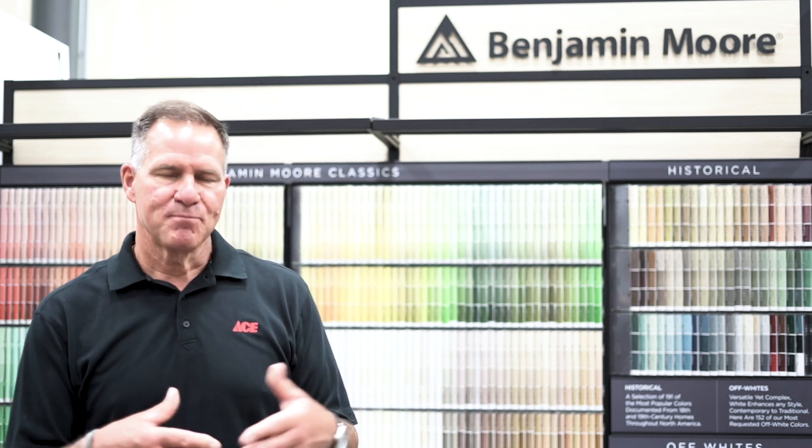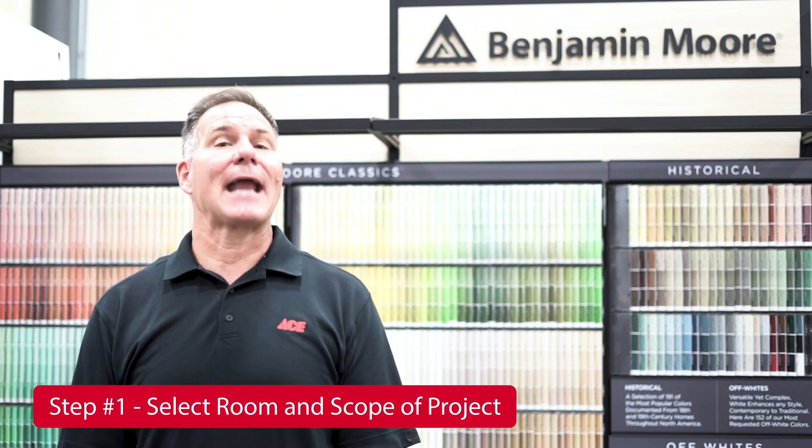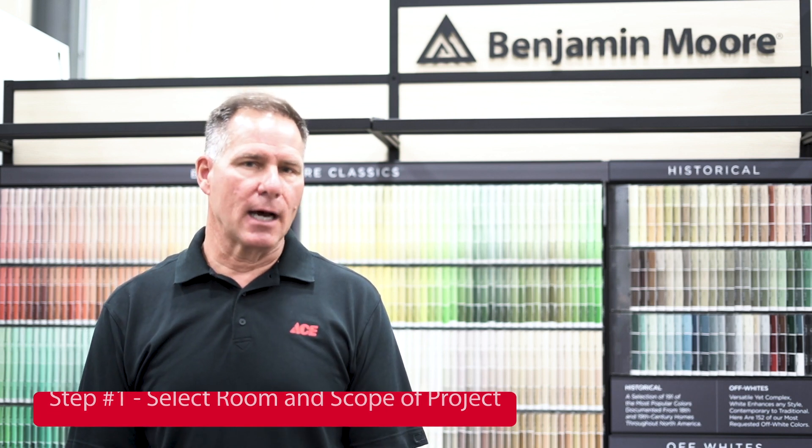Now regardless of the color you're trying to choose, you want to take a look at the phases of the project that you're doing — meaning how big is that project? Are you going to paint an entire room? Are you thinking about an accent wall or maybe painting some trim? All of those things can factor into choosing the right color.